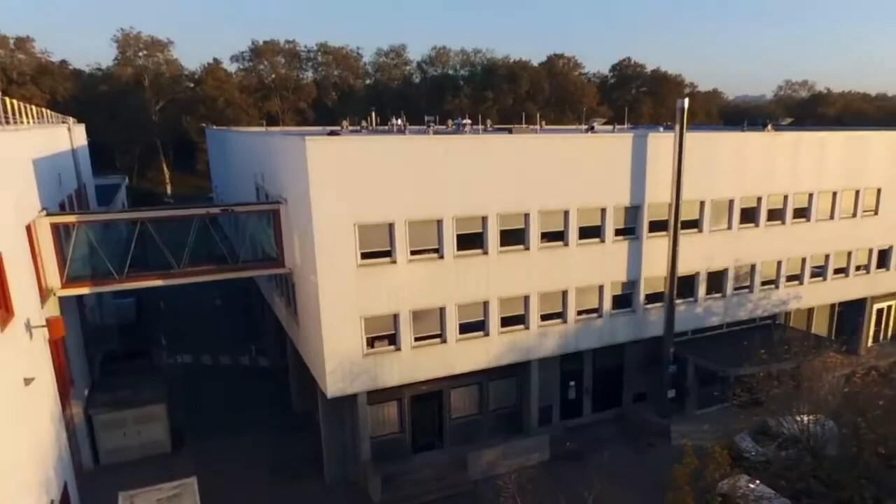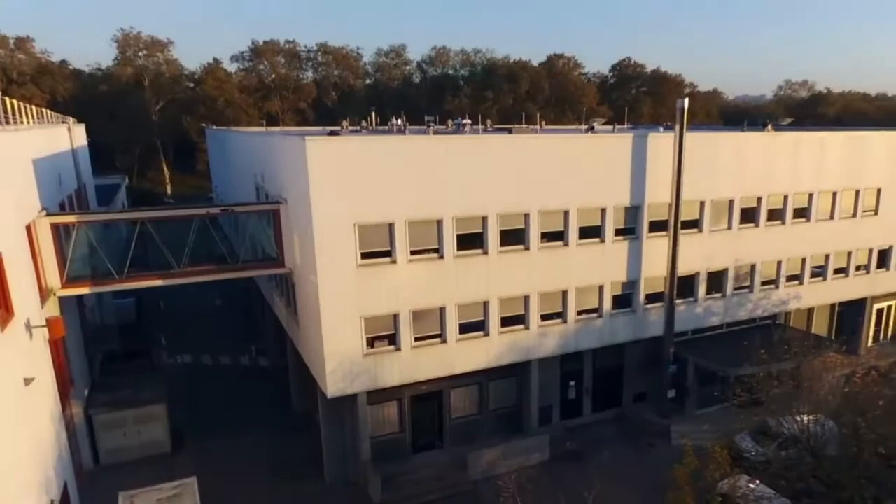Today we are here at CETIAT, in Lyon, France, which is a lab specialised in testing and calibration of heating and ventilation equipment.